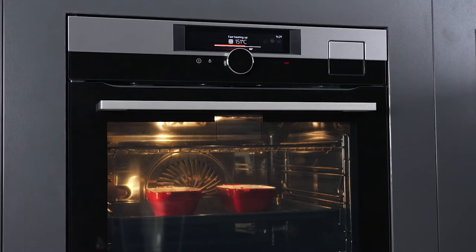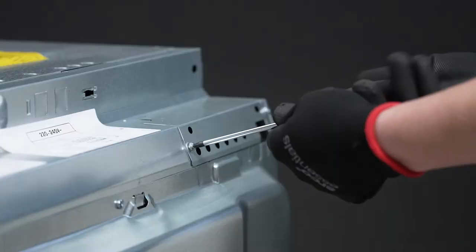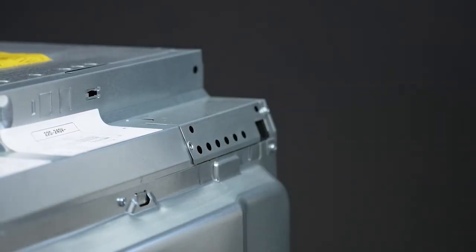We understand your oven or cooker tripping the fuse can be quite unsettling. Thankfully, a visit from an approved service engineer should be the first step to resolving this issue.